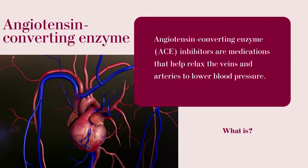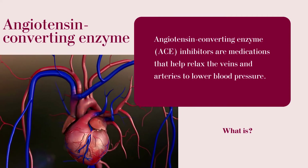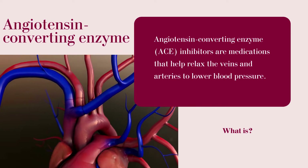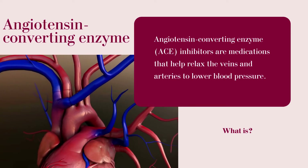ACE inhibitors are medications that help relax the veins and arteries to lower blood pressure.